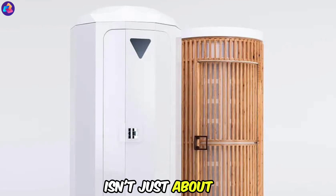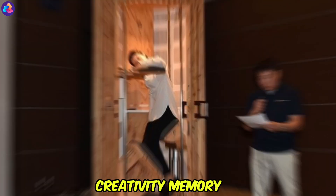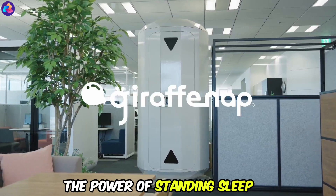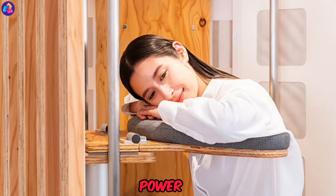Giraffe Nap isn't just about convenience — it boasts health and productivity benefits too. Taking short naps can improve your mood, creativity, memory, and alertness. Plus, it saves time and space by eliminating the need for a bed or couch. Ready to experience the power of standing sleep? Get your Giraffe Nap for $2,000 and unlock a world of rejuvenating power naps.